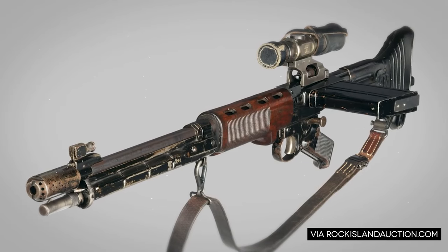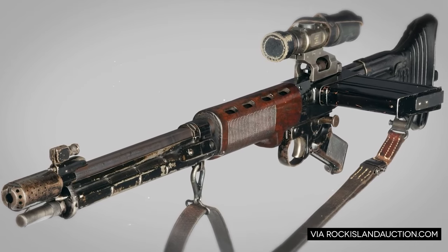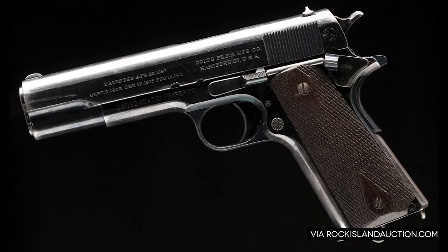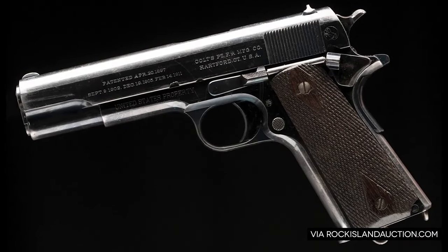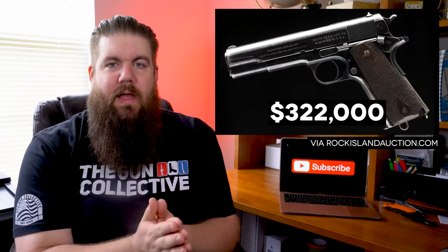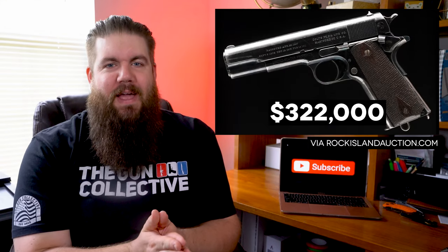At a whopping $316,250, a Type 1 FG42 — one of my bucket list guns. Moving on from there, bringing a staggering $322,000, serial number 9 of the Colt M1911. Can you imagine someone bragging about their 1911 and you just being like, yeah whatever, I got the ninth one they ever made?